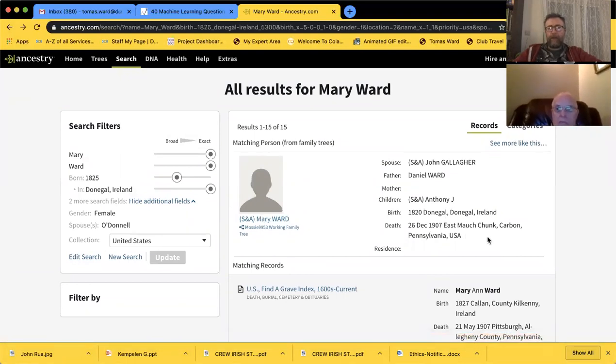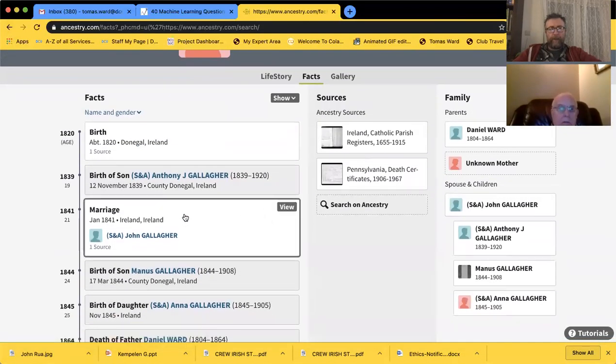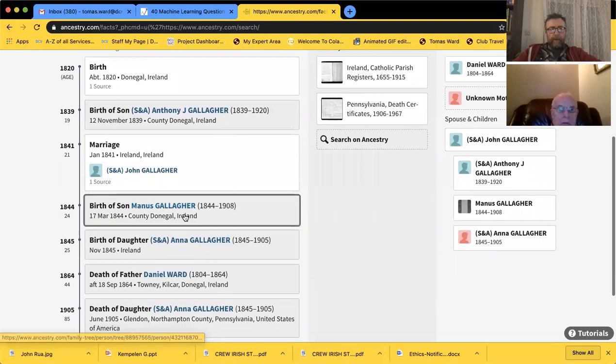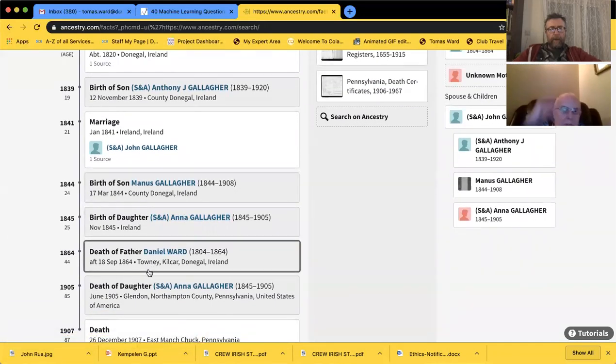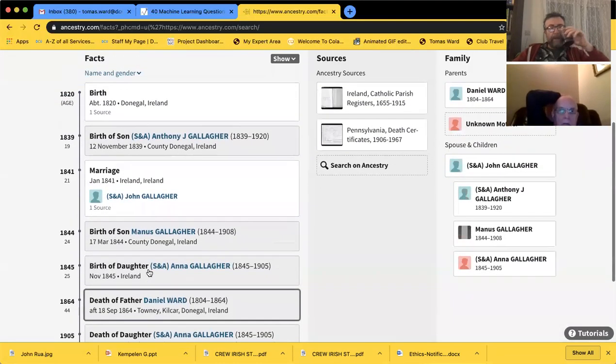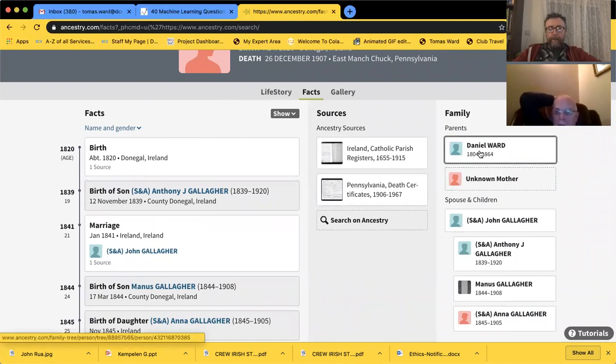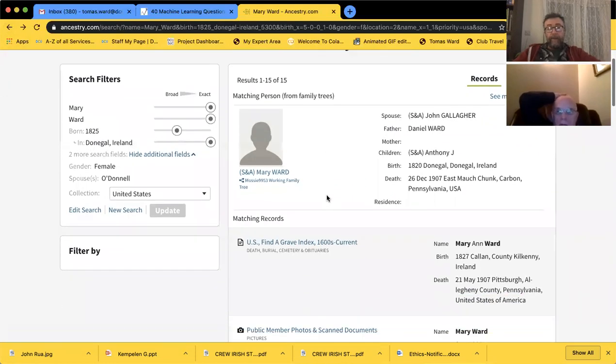Pennsylvania - do you mind if I check this one out? She ended up dying in Pennsylvania. That's a coal mining town. Kalkar - that's where they were. Parents is a Daniel Ward in that case. Pennsylvania must be where all the Donegal ones went - they all tended to go to Philadelphia, Pennsylvania. Let's go back to my tree - go back to my Uncle Paddy, Paddy Ward in the States, to see what I've put in.